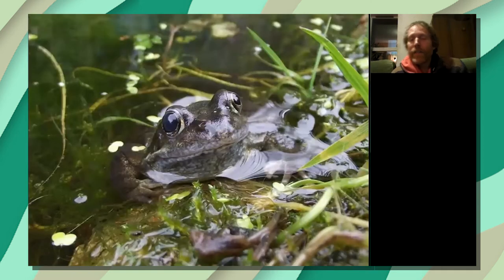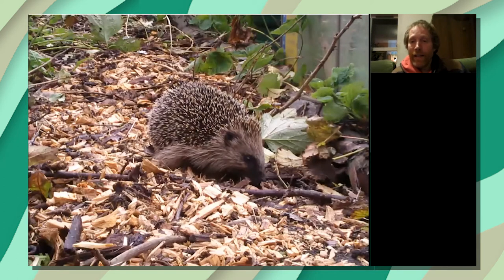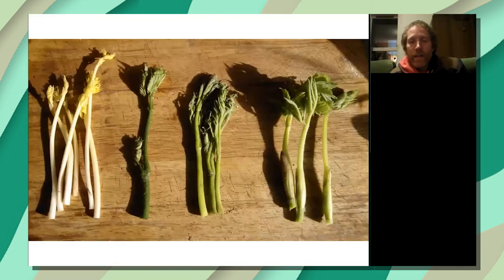You can also encourage animals into the forest garden as part of your pest control system. Beyond insects, I have a pond that encourages frogs in, and I also have a hedgehog box and habitat piles to encourage hedgehogs as well.